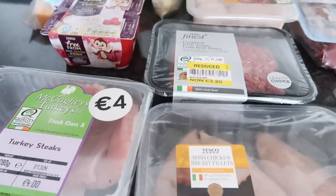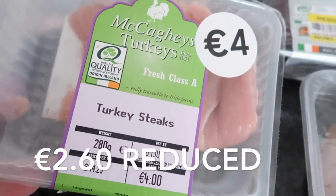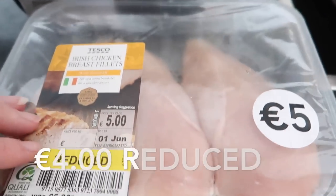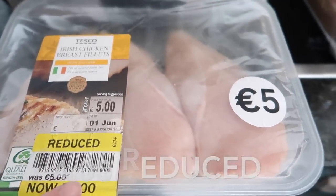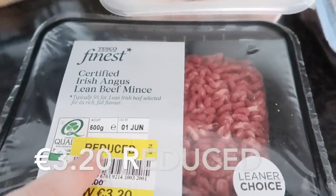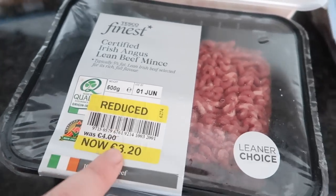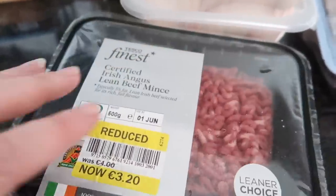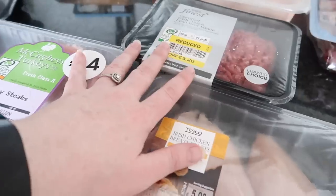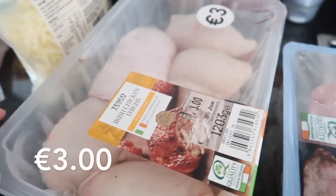I bought a number of meats and they were all reduced because they're off today. The turkey steaks were originally four euro and now reduced to 2.60. I also got some chicken fillets — they were five euro and now reduced to four. Then five percent fat lean Angus beef — that was four euro and now it's 3.20, so not a massive reduction but still cheaper. I'm just going to freeze these. I also picked up a pack of Irish chicken thighs and some mozzarella cheese.